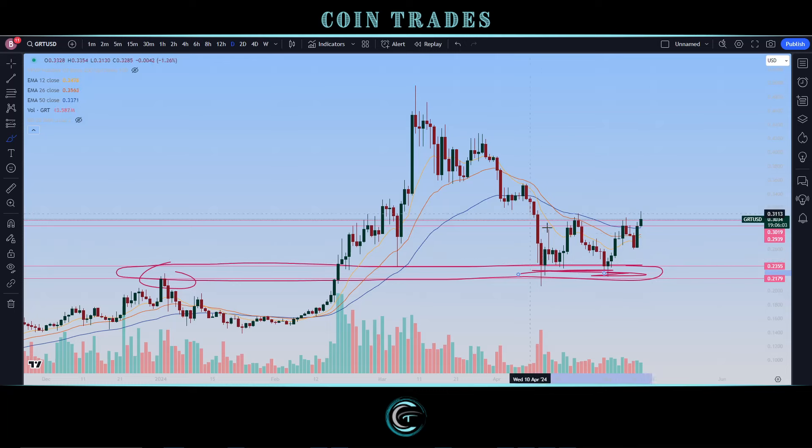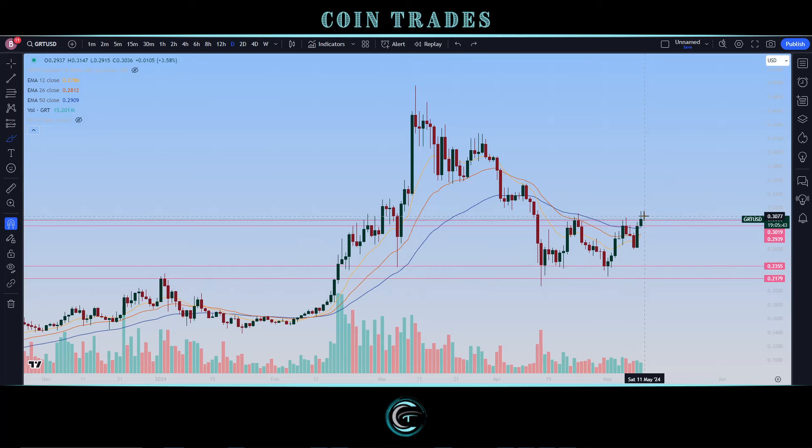Looking for continuation — and even if we do get a backtest and retracement, that's exactly what we like seeing. When things confirm resistances, we end up confirming them as supports as well. Right now, seeing a lot of great bullish signs as prices get pushed on top of the 30.19 resistance level — that should be a good sign for some longer-term continuation and upside growth.